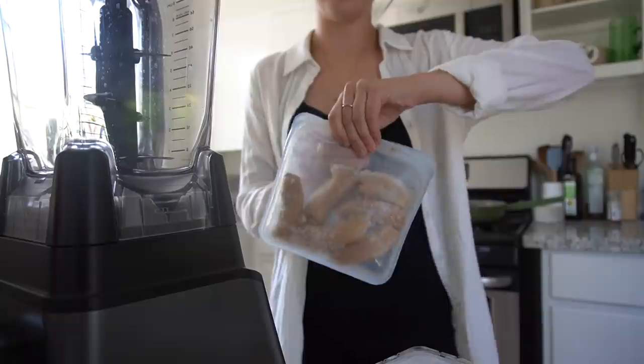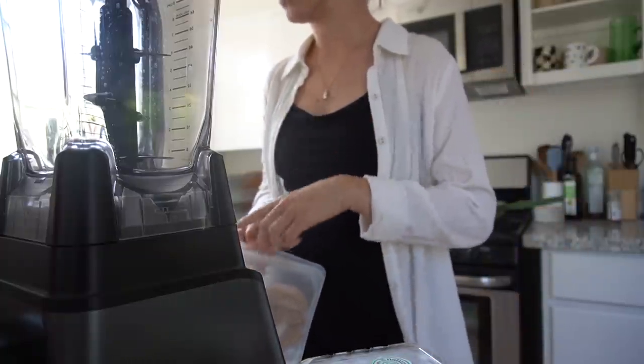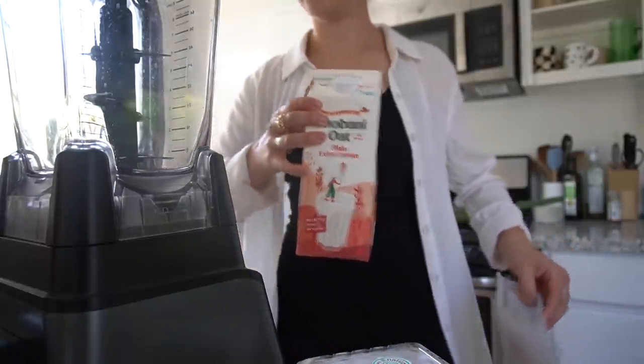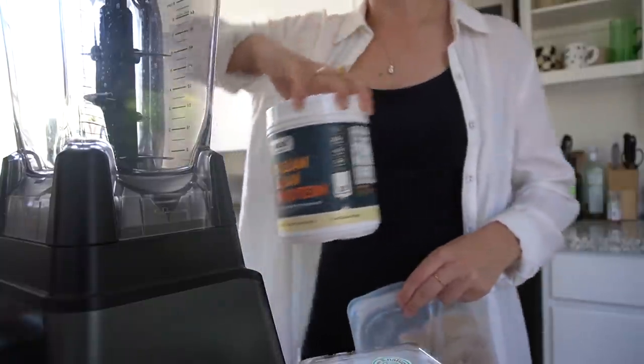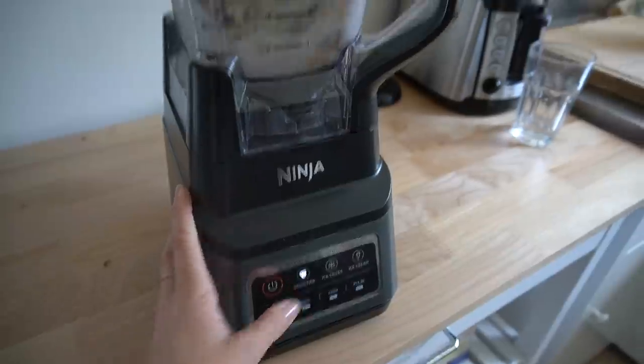This smoothie is going to have a frozen banana, some frozen blueberries, some strawberries, maybe some spinach, oat milk of course, and then this vanilla protein powder which I have had before and it is good — so let's hope this goes well.